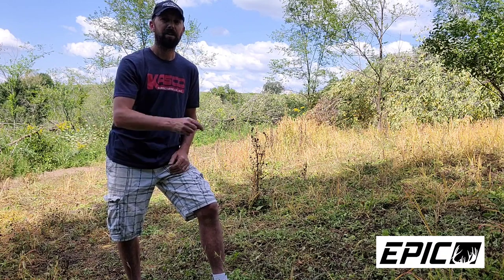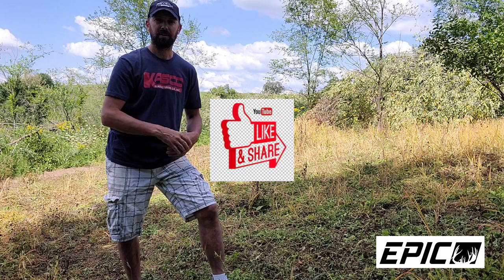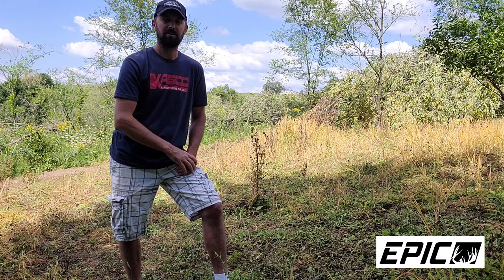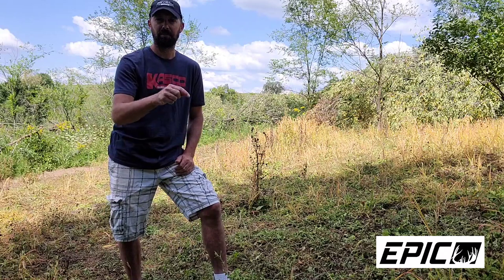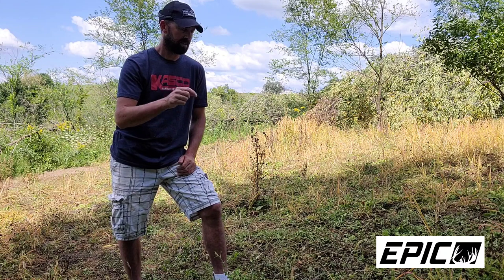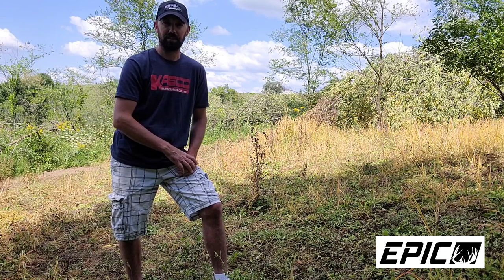We're also extending the giveaway — the ultimate grand prize is a chance to hunt with me either late this fall or next year on a three-day hunt on one of my three properties. Make sure you hit that subscribe button and smash the like button — the more likes we get, the broader the audience we reach. I try to respond to all comments on these videos and on my social media. Love and appreciate you guys — thanks for joining me on this video.